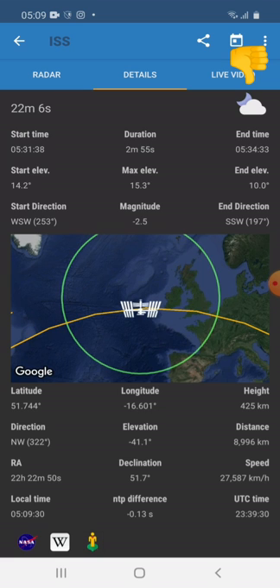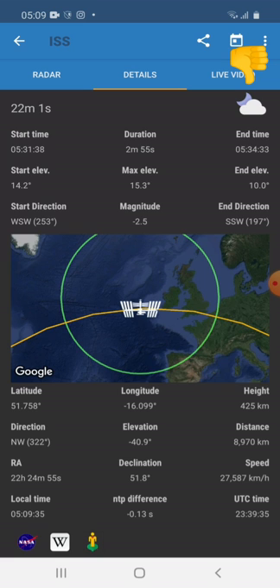As I said, the weather is cloudy today, which may impact the sighting.